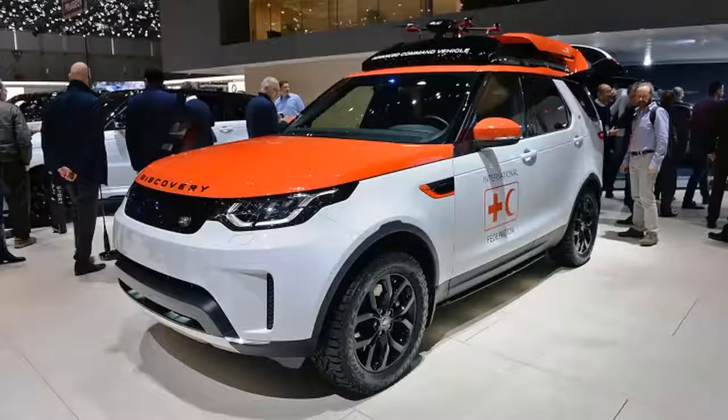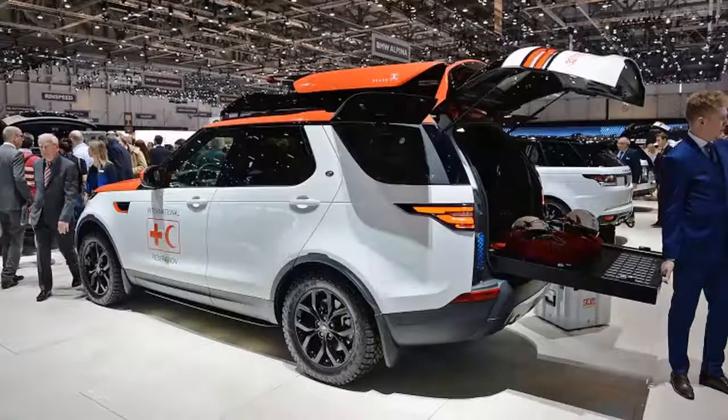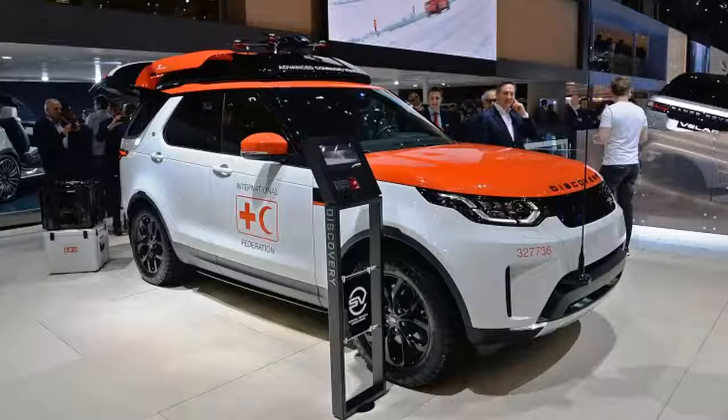It's no secret that drones are useful for surveying situations where it might be too dangerous for a human to tread. This includes tough terrain that search and rescue teams encounter, and Jaguar Land Rover built a vehicle to lend a hand. The company's Special Vehicle Operations SVO unit designed and built a unique version of its Discovery SUV for use by the Austrian Red Cross.